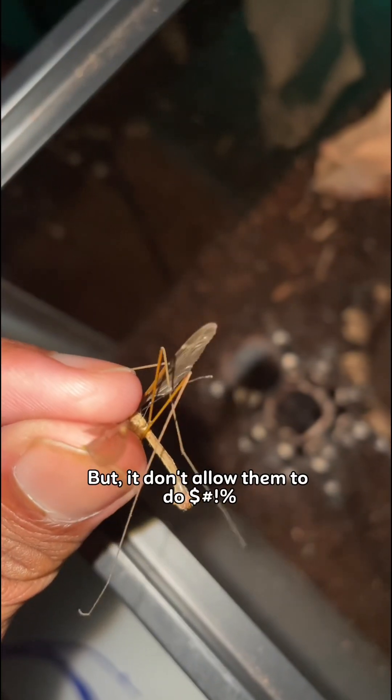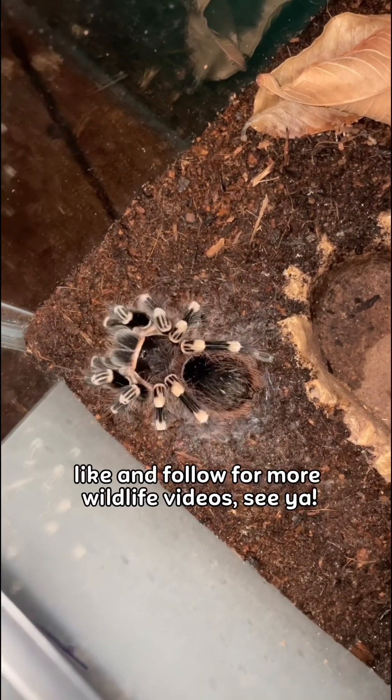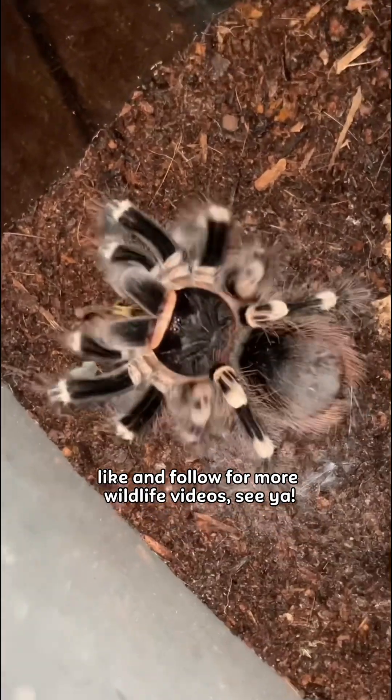But that doesn't help them against big hairy spiders. Alright, that's the end of the video — like and follow for more wild eye videos. See ya!